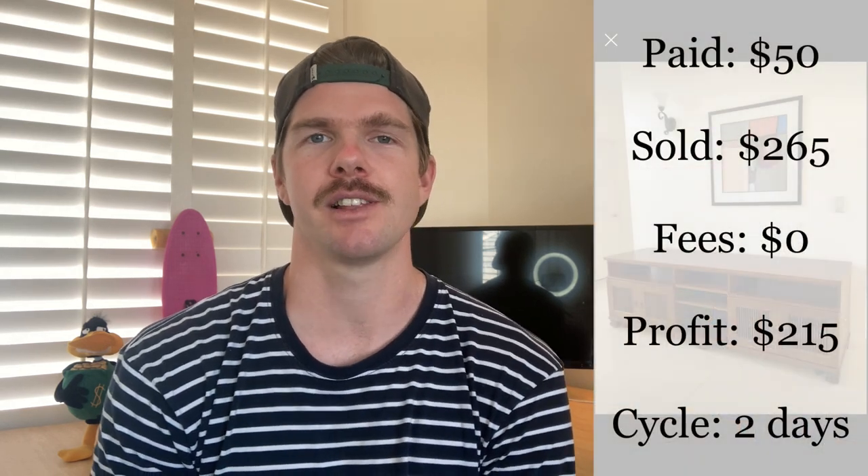First item of the day is this TV entertainment unit that I picked up off Facebook Marketplace for just $50. I didn't even negotiate it down because it was just such a great buy at that price — it was in 100% condition. She literally just had the TV on the wall and no longer needed her entertainment unit. I cleaned it, staged it, and listed it back on Facebook Marketplace on the very same day. Within the space of two days, it sold for $250, plus $15 for delivery, making it a $265 sale and a $215 profit.